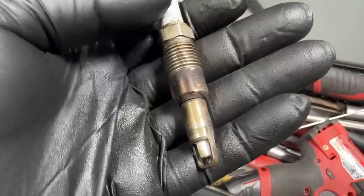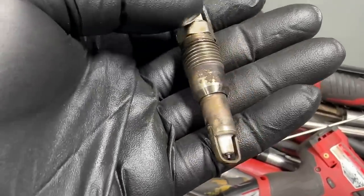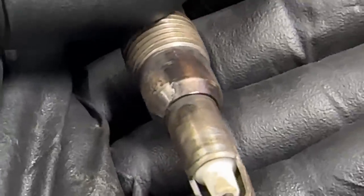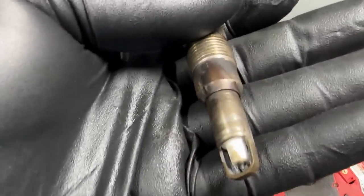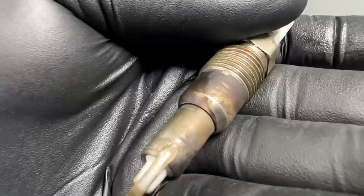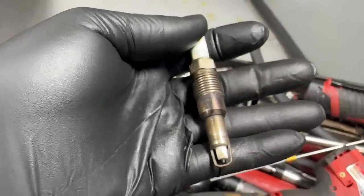He went in and tightened them properly, but it seems like this plug was either not manufactured right or something was defective. Looking at the seat on the plug itself, it's not chewed up, which means the seat on the head side is likely okay. So all I did was put in a new Ford plug, torqued it to spec, and now we're good to go.